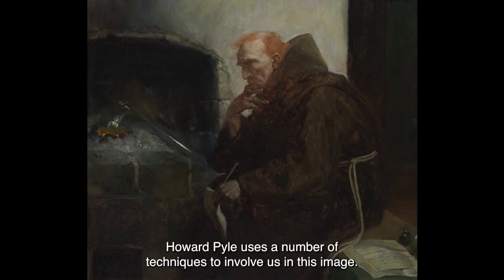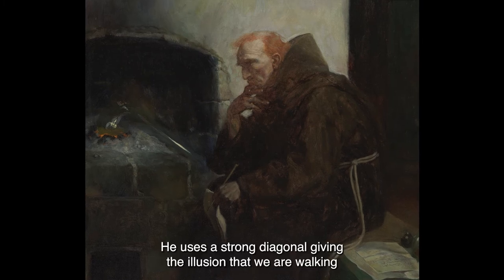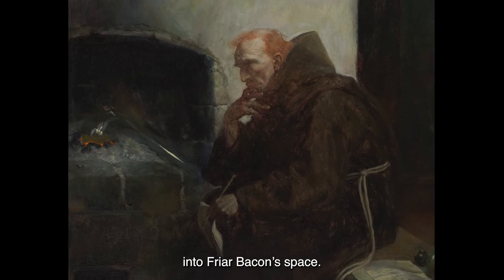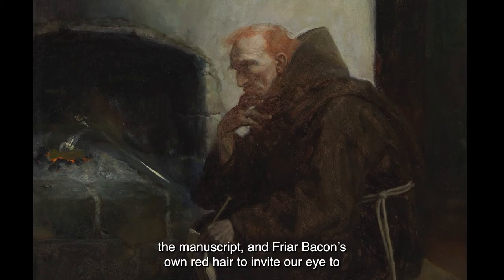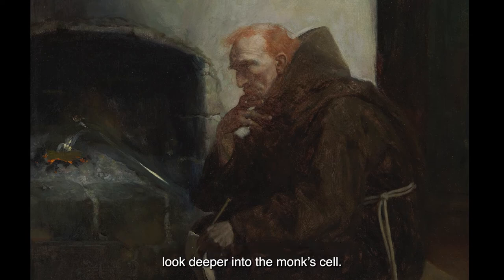Howard Pyle uses a number of techniques to involve us in this image. He uses a strong diagonal, giving the illusion that we are walking into Friar Bacon's space. He uses the color red in the embers of the fire, the detail on the bench, the manuscript, and Friar Bacon's own red hair to invite our eye to look deeper into the monk's cell.